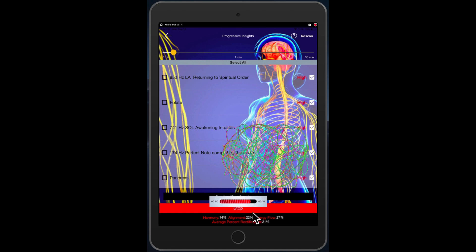This is Dr. Ariel Policano for GeniusBioFeedback.com, bringing you a very new and exciting feature in our Progressive Insights. Thank you so much.